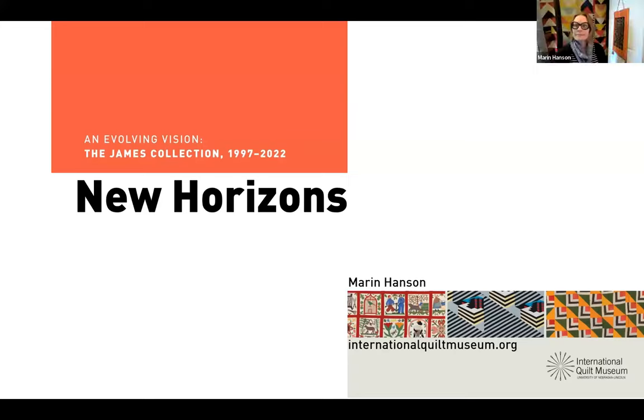Hello, everyone. Welcome, welcome. I'm going to get started as everybody's filing in. We'd love to see where you guys are from, so go ahead and put that in the chat box. Hello and welcome to Textile Talks. I'm Haley Butler, the communications coordinator for the International Quilt Museum.